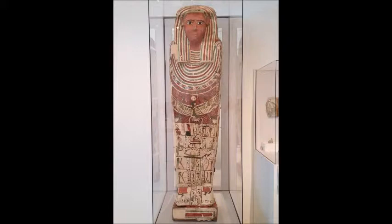As I walked into the museum, into the gallery of the Roman and Greek Antiquities, this particular piece really caught my attention.